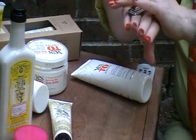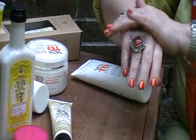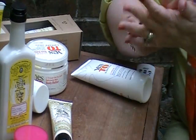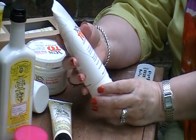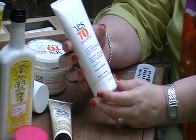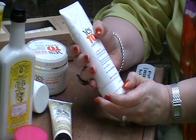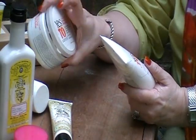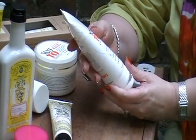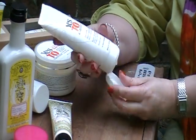Yes to Carrots — of course if you know the Yes to Carrots line, there's Yes to Cucumbers, Yes to Tomatoes, and a new line, Yes to Blueberries, but I haven't tried that yet. This is Yes to Carrots Hand and Elbow Moisturizing Cream. I think the body butter is about $10 to $13, and I think this is about $10 for the Hand and Elbow.